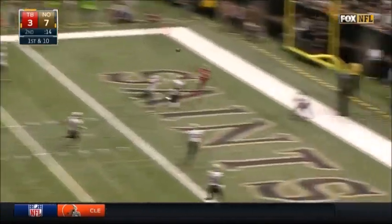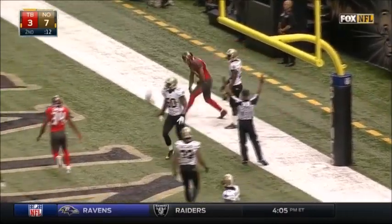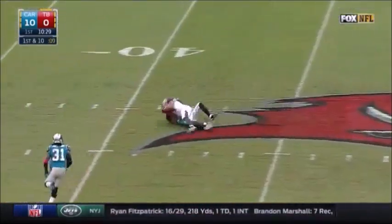Winston, end zone catch — yes, no, yes — touchdown Vincent Jackson for the Bucs! Winston throws right on target — Vincent Jackson.